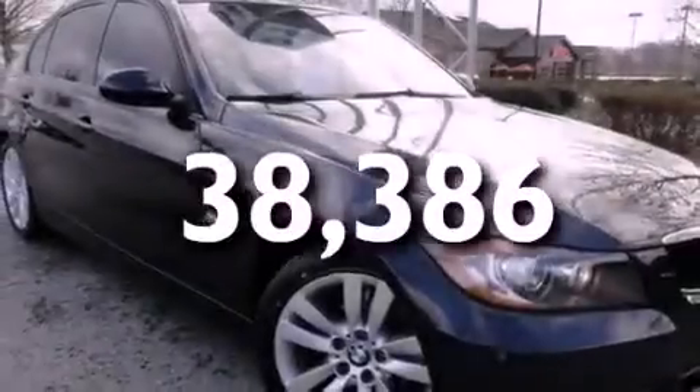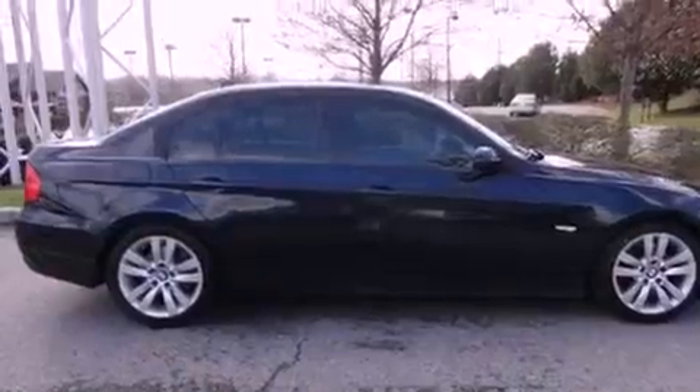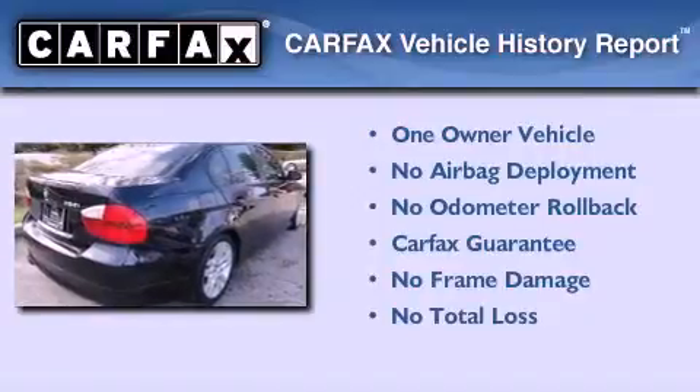This vehicle has fewer than 39,000 miles on the odometer. With an EPA estimated rating of 28 miles per gallon on the highway, it's easy to see how you can save. This BMW has had only one owner and it qualifies for the Carfax buy-back guarantee.